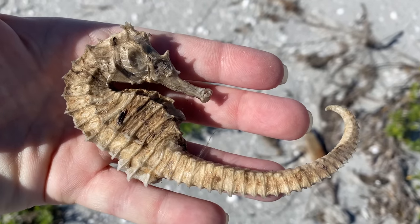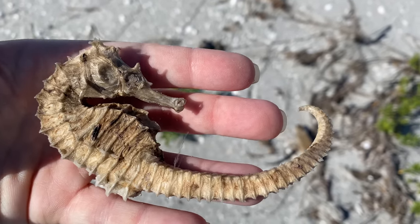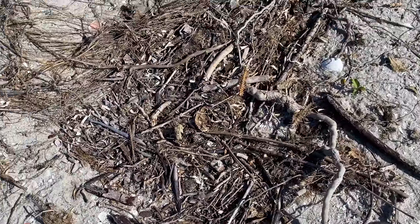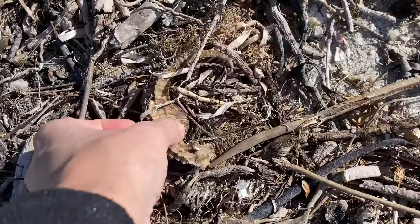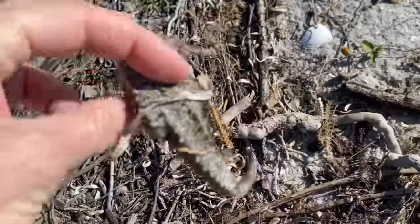So I think that these are still from Hurricane Ian. Here's another one. Now that I've found a couple, I kind of know that texture and pattern that I'm looking for.